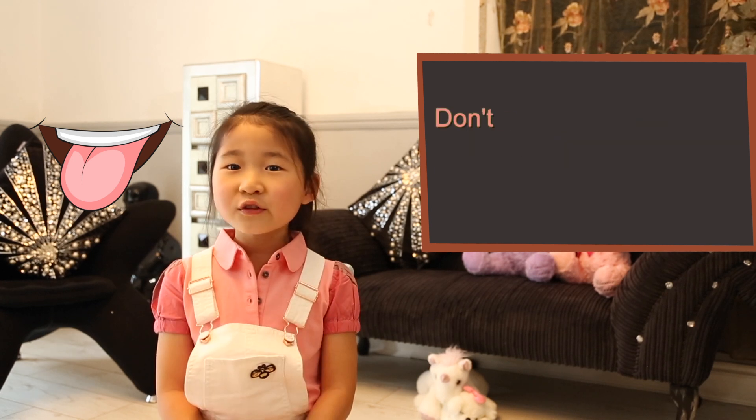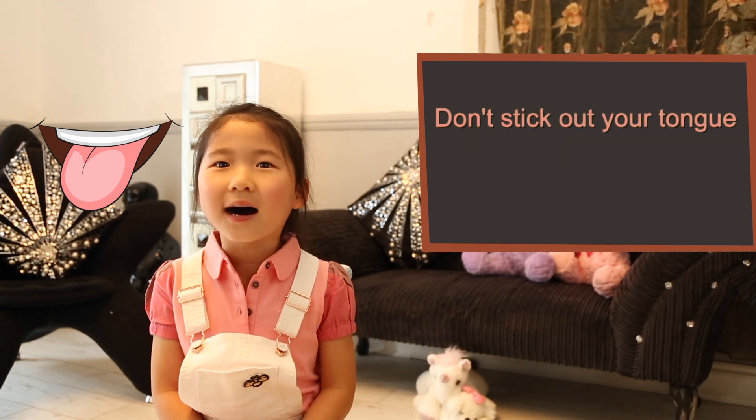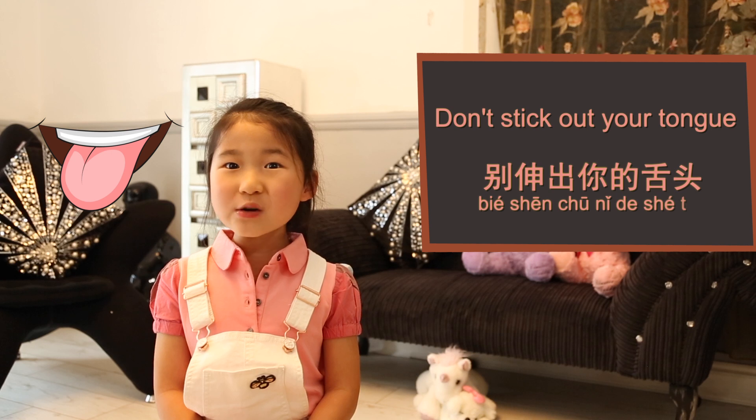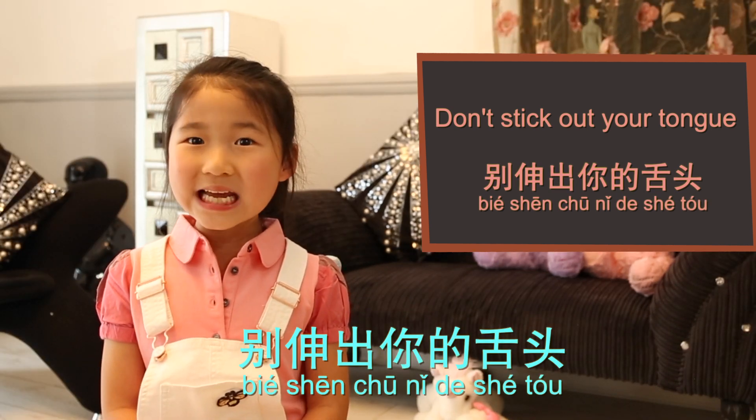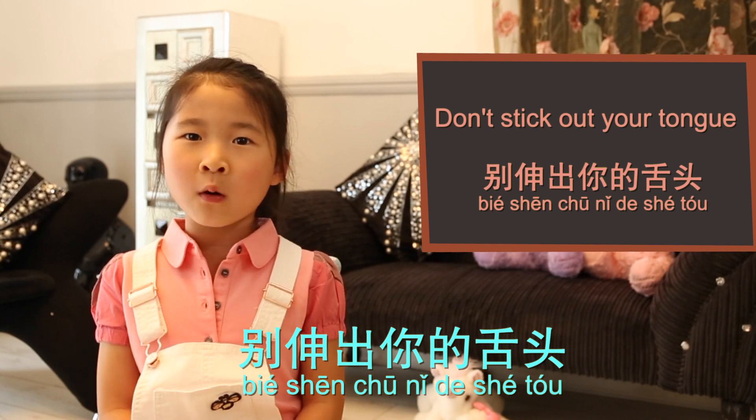Tongue, 舌头 (shé tou). Don't stick out your tongue. 别伸出你的舌头。